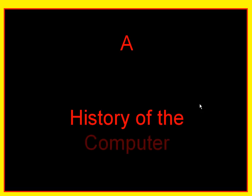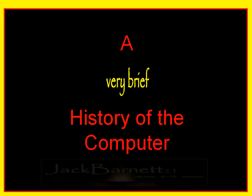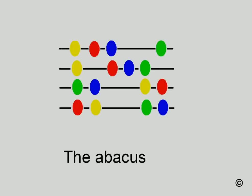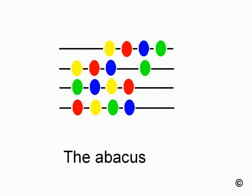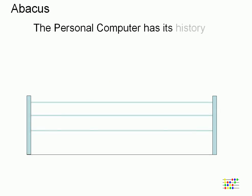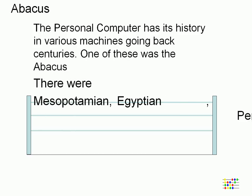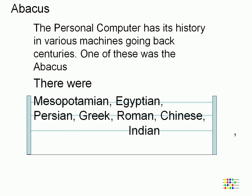A History of the Computer by JackBarnet21. The modern computer has its history in various machines going back centuries. One of these was the Abacus.